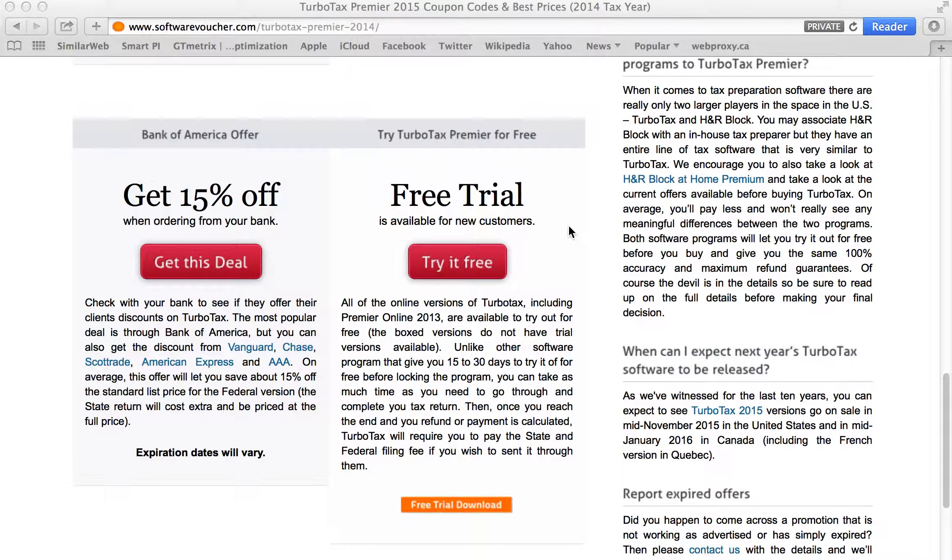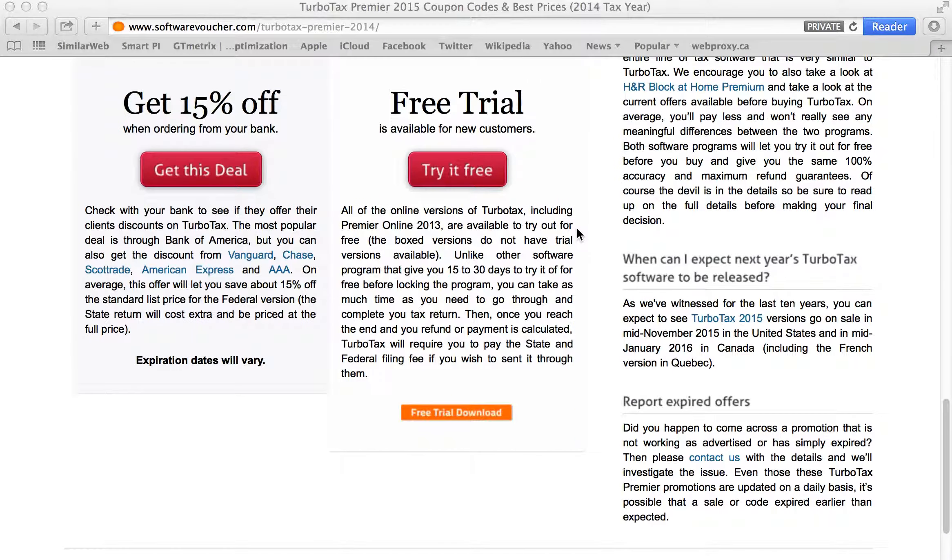You also have a free trial available if you haven't tried TurboTax before, or if you haven't tried this version — it's open to everybody. You can start filling out your taxes, and because you pay at the very end, you can try it out and then not pay at the very end. You won't file your taxes, but you won't pay anything either, so you can try it out for free.